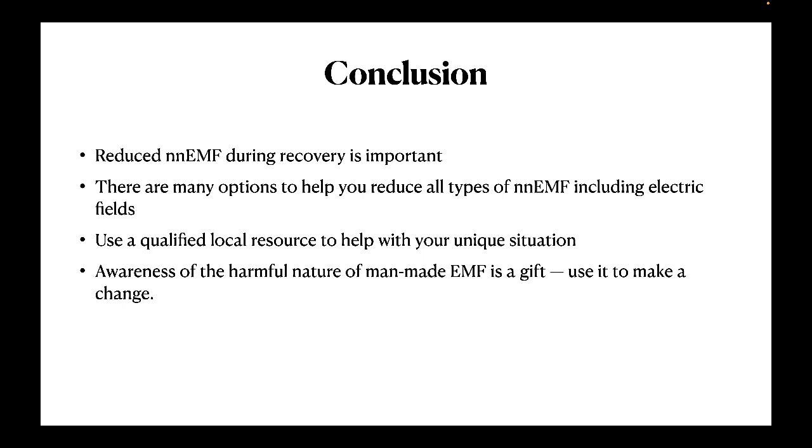Thanks for your time and attention. This is Keith Cutter with emfremedy.com. God willing, we'll see you next time.